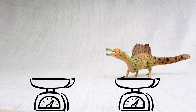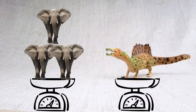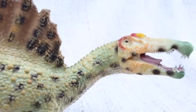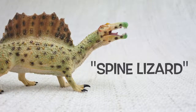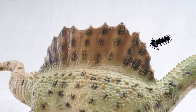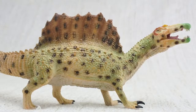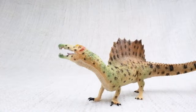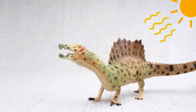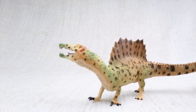How much did Spinosaurus weigh? It weighed as much as three elephants! Spinosaurus means spine-lizard. Can you guess why? Because of these huge spines on its back. The spines grew up to seven feet long — that's taller than a human! Much like the plates on a Stegosaurus, scientists think that the spines were either used to keep it warm from the sun, or to attract other Spinosauruses.